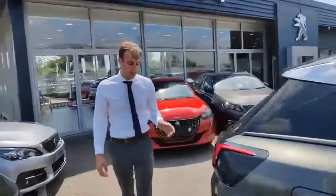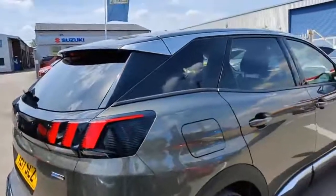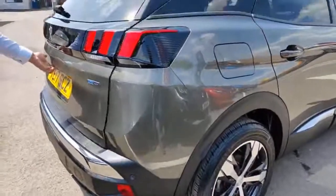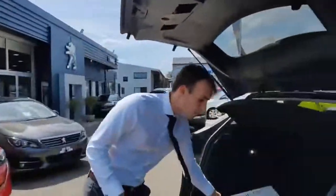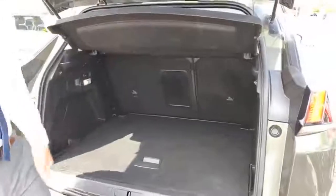This is the 1.2 PureTech engine, which is one of Peugeot's most award-winning engines yet, and it won Car of the Year back in 2017 when this car was released. Coming around into the boot, I'm going to give you an idea of the space back here. You've got loads of space, a flat load tray, and you've also got cord handles to fold the seats down.